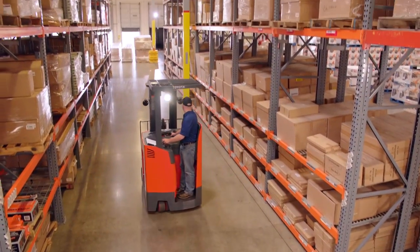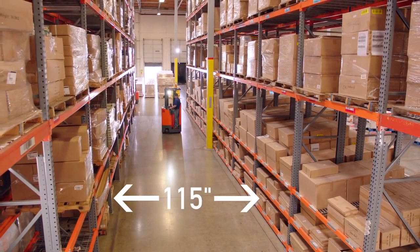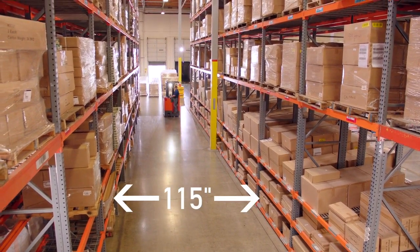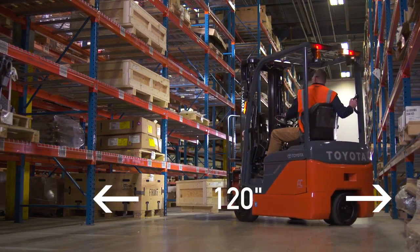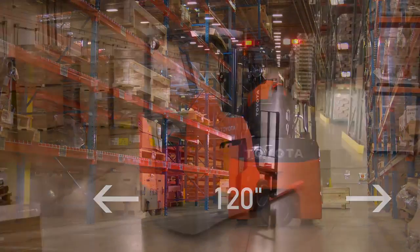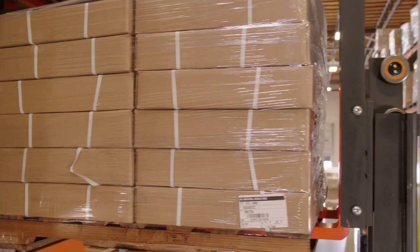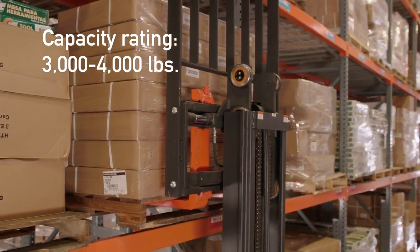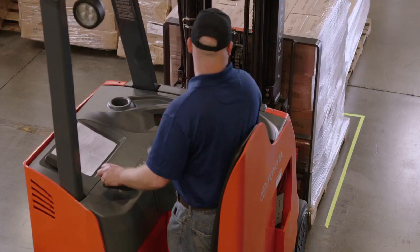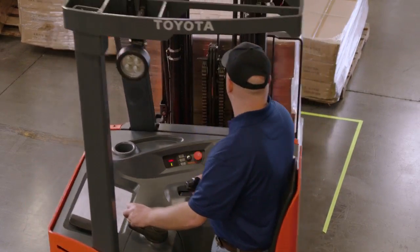The Toyota stand-up rider allows forklift operators to move efficiently through aisles as narrow as 115 inches, and the new Toyota three-wheel electric has models that can operate in aisles as narrow as 10 feet. Despite their narrow aisle capability, both still feature capacity ratings of 3,000 to 4,000 pounds. From dock to stock, dock to dock, or dock to rack, the stand-up rider and three-wheel electric get the job done quickly and efficiently.